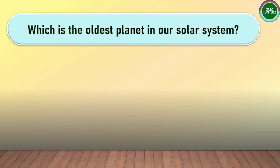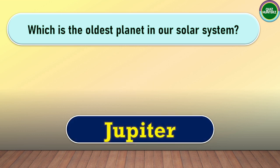Next question. Which is the oldest planet in our solar system? The correct answer for this one is Jupiter.